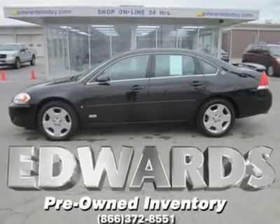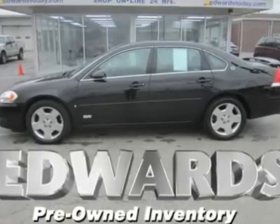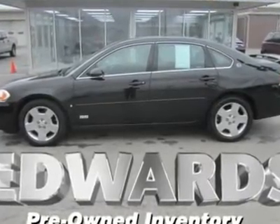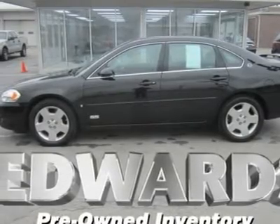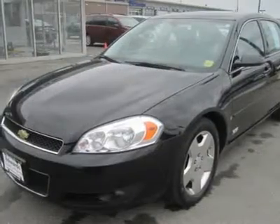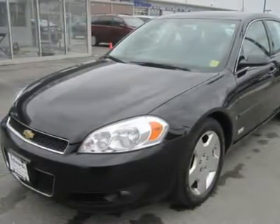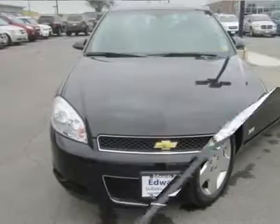Compared to high-line Camrys and Accords, this 2006 Chevy Impala SS offers a larger package with more personality and much more power at about the same price point. Displacing 5.3 liters, the SS's engine is a member of GM's small-block family of overhead valve V8s, and its all-aluminum construction means it isn't much heavier than the iron-block V6s.